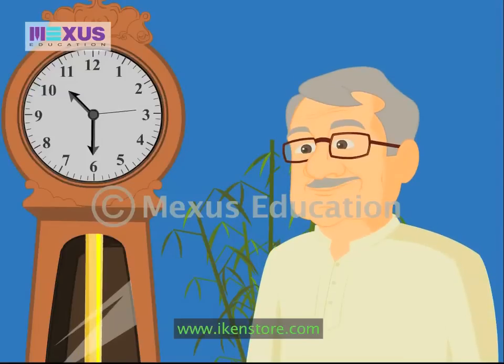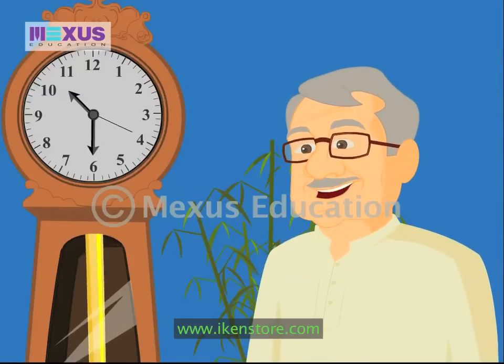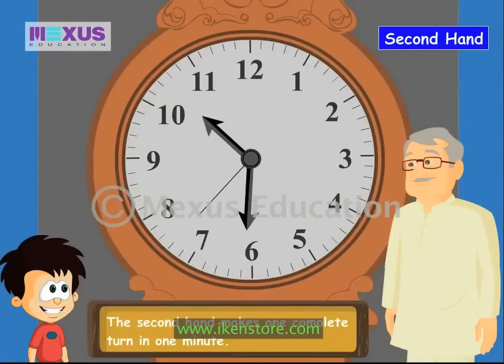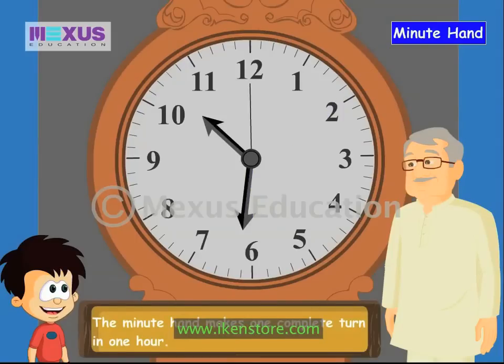So tell me, which is the fastest moving hand on the clock? The second hand, Grandpa — it takes sixty seconds to go right around the clock, which is the same as one minute. Yes! Which one is the minute hand? This one — it's the biggest hand on the clock.